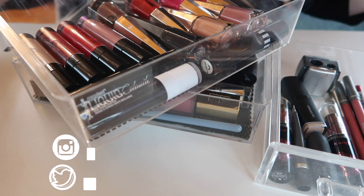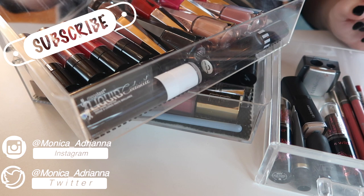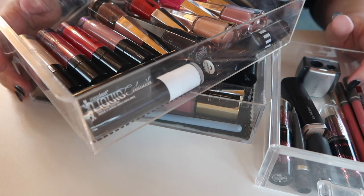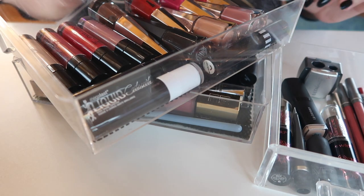Hello guys, welcome back to my channel, or if you're new, welcome! My name is Monica and today in declutter week we are going to be going through all of my lip products, including liquid lipstick, lip gloss, lip liner,